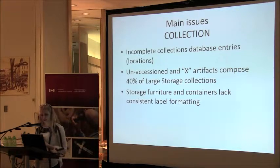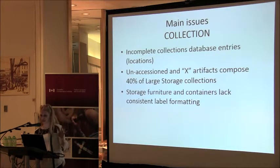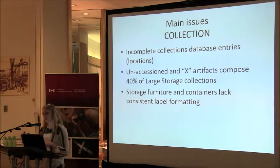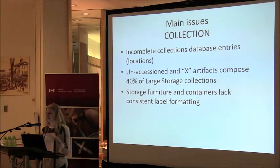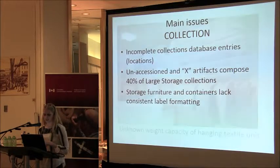The main issues include incomplete collections database entries — we're missing a lot of location information. Only 12% was designated as being in large storage, and even then it just said 'large storage' without a specific shelf location. We have quite a number of unaccessioned or mystery artifacts composing about 40% of our storage. Our storage furniture and containers lack consistent labeling and formatting — labels are in different spots, shelves are labeled differently, and the sequence of labeling is completely erratic.